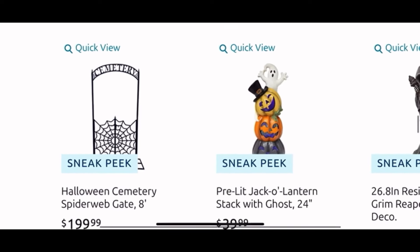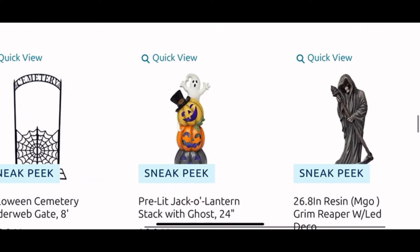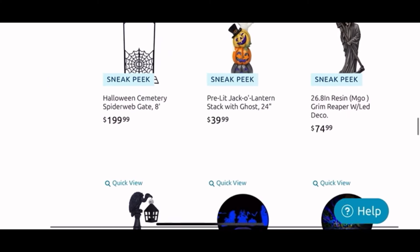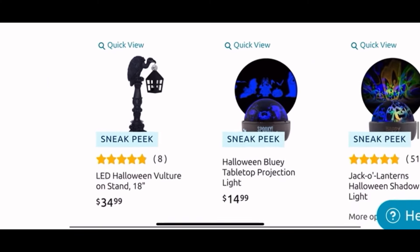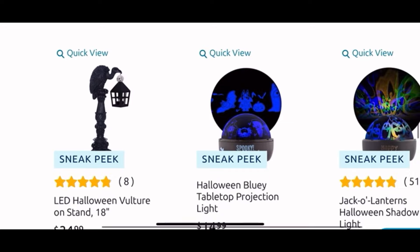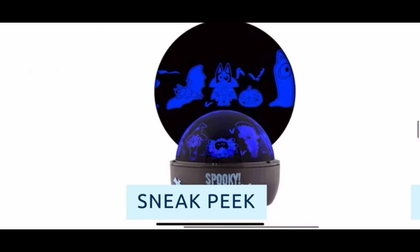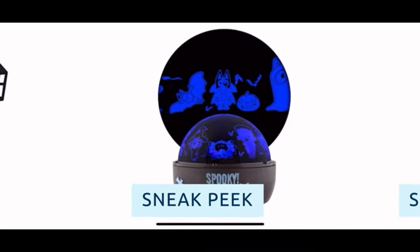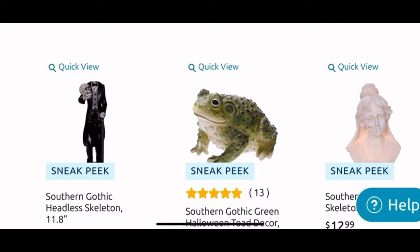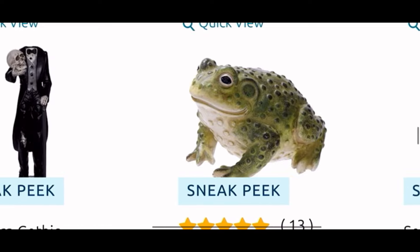Here we have the Halloween cemetery gate for $200. The pre-lit jack-o-lantern with the ghost is $40 — it is cute. And then this guy here for $75. We have the vulture on the stand for $35. And then next to it the projection lights — they are $15, and I love the Bluey one, it is just so cute in the costume.